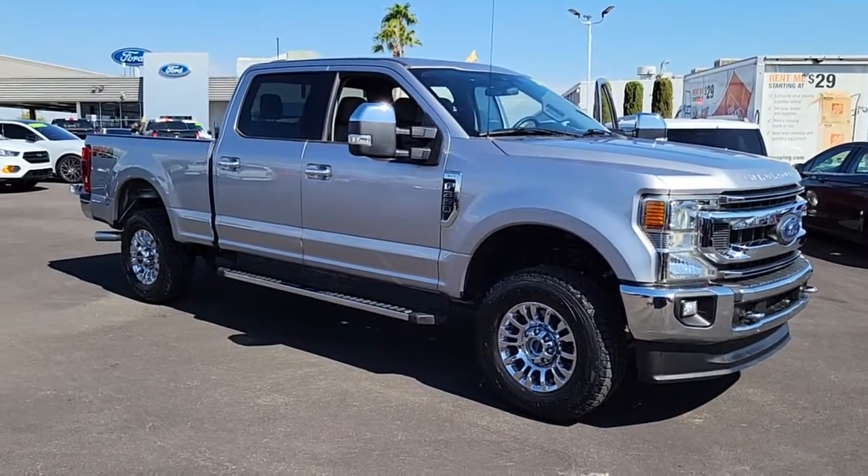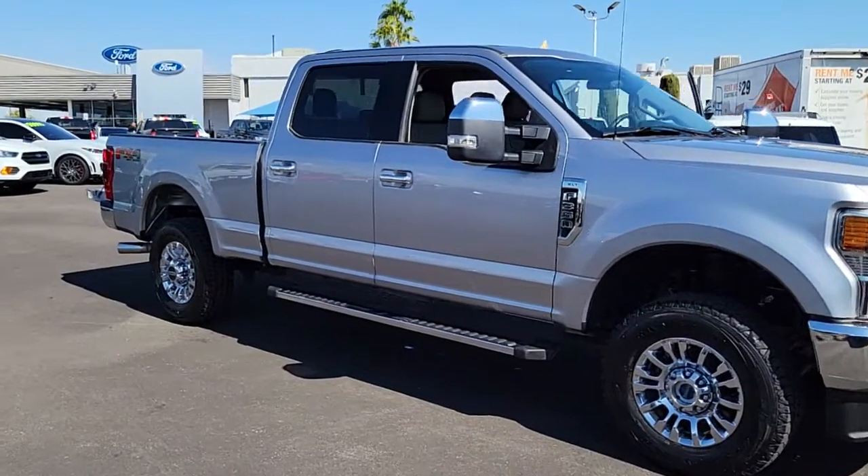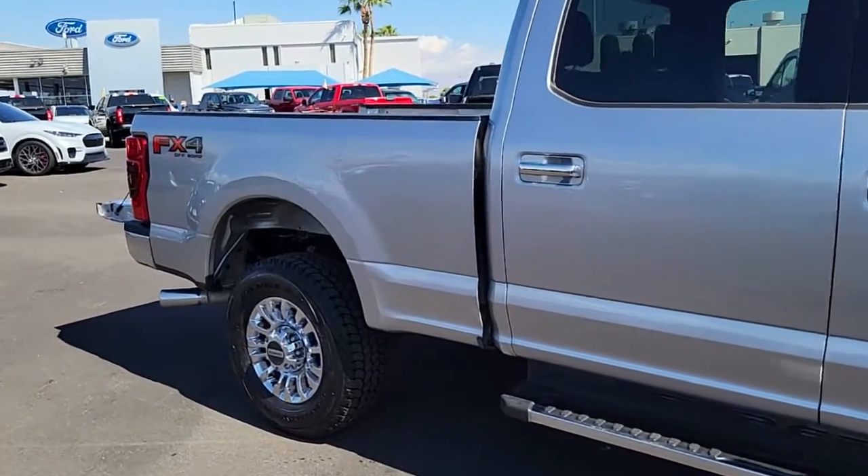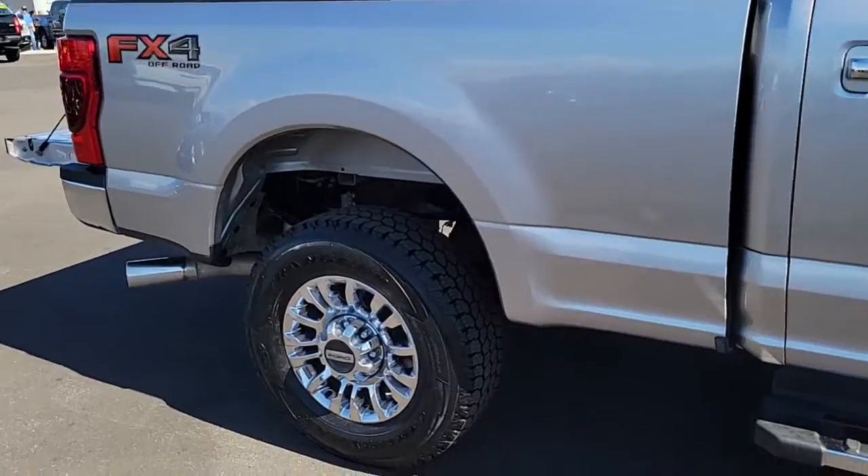Get into the 2021 Ford Super Duty. This vehicle is an outstanding buy with fewer than 45,000 miles on the odometer. If you're going to do it, do it right.